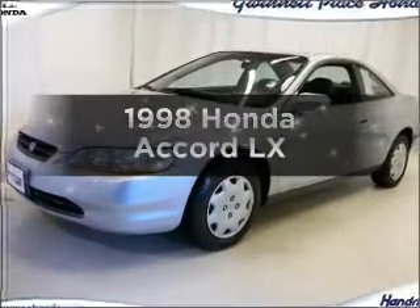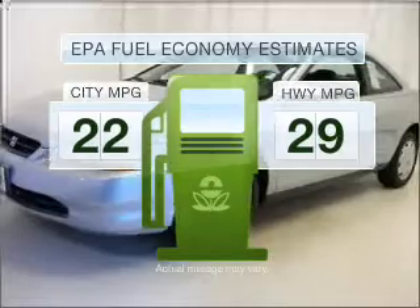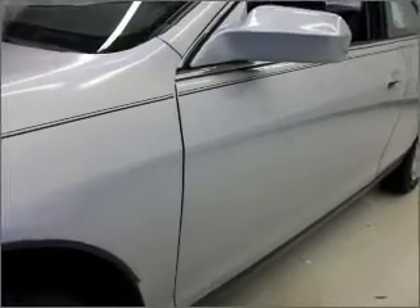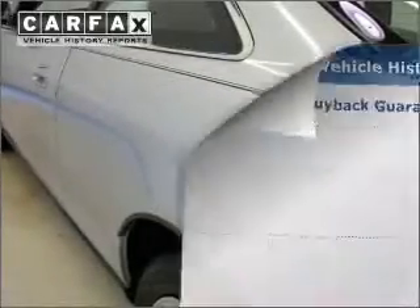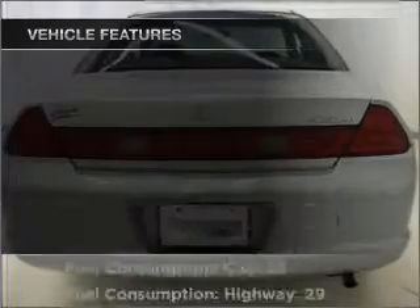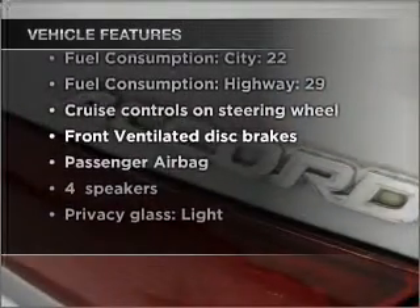Travel the roads in style and comfort in this great vehicle. Low emissions and good fuel economy are important to you and to the environment. With an efficient four-cylinder engine connected to a smooth-shifting automatic transmission, an included Carfax vehicle history report allows you to purchase with confidence, knowing your buy was a smart choice. With these notable features, you won't want to miss out on the opportunity to own this amazing vehicle.